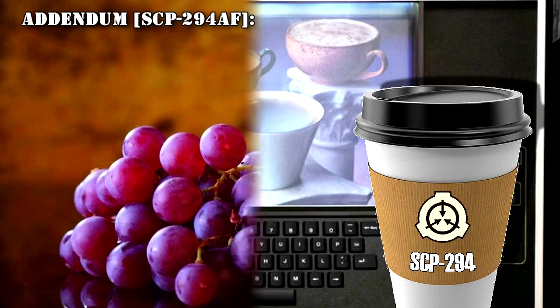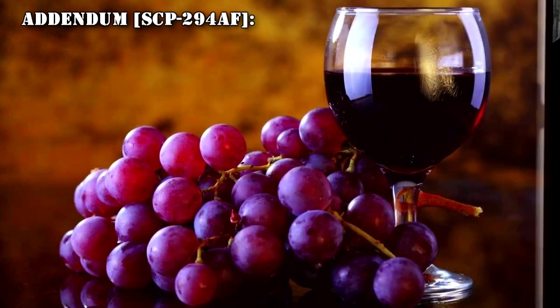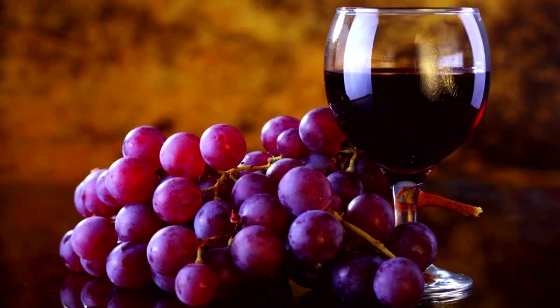Addendum SCP-294-AF: Researcher produced a request for 'blood of Christ.' SCP-294 vibrated and produced the message 'Hic est enum calique sanguinis mei,' then produced a paper drinking cup containing approximately 0.12 liters of red grape wine.